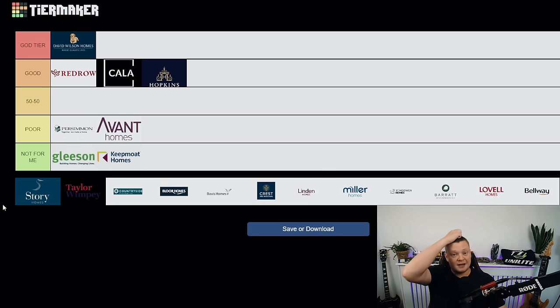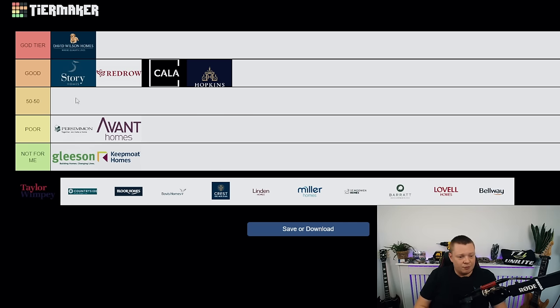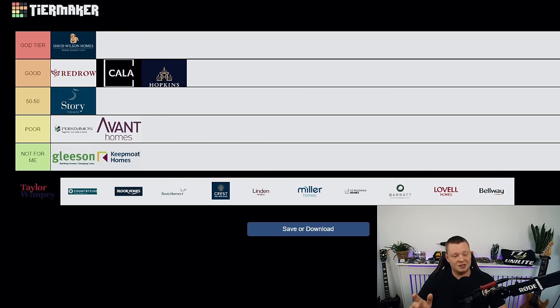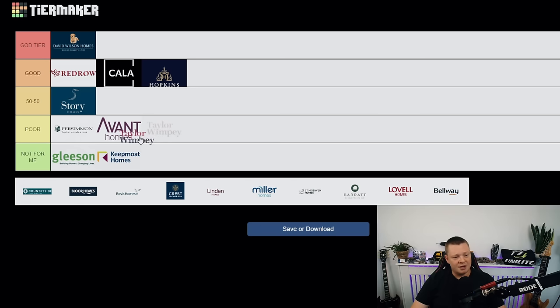Story Homes — last year they would have been pretty much at the top of good tier. But recently I've been inspecting more developments in the north of England and they just haven't been great, almost to the point of 50/50. I don't dread inspecting one, but I'm not sure what to expect. They're at the top of 50/50. A little bit of improvement please — the consistency across sites just isn't there. They are a good developer and we're not seeing lots of serious issues, mainly cosmetic and decorating.